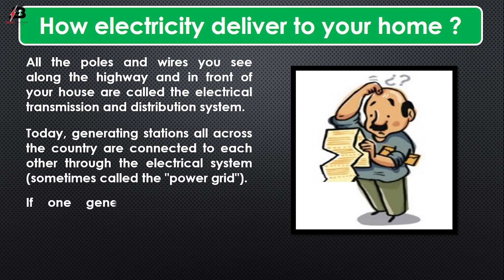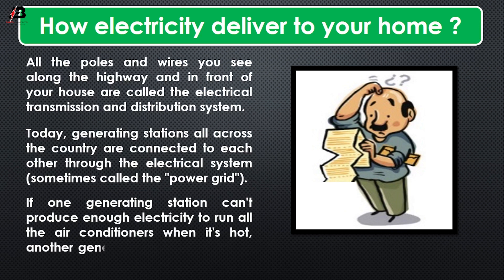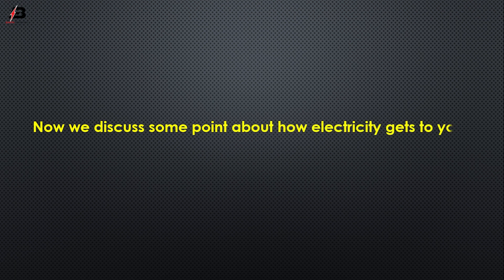Today, generating stations all across the country are connected to each other through the electrical system, sometimes called the power grid. If one generating station cannot produce enough electricity to run all the air conditioners when it's hot, another generating station can send power where it's needed. Now we will discuss some points about how electricity gets to your house.